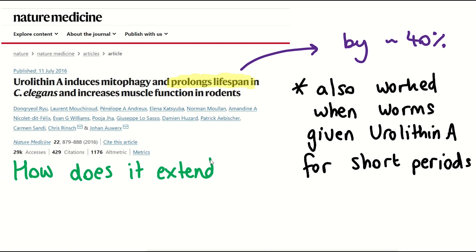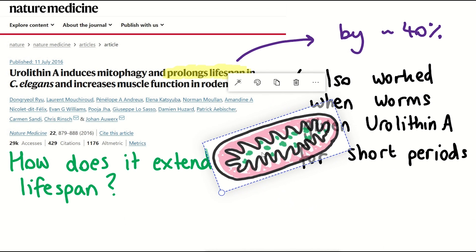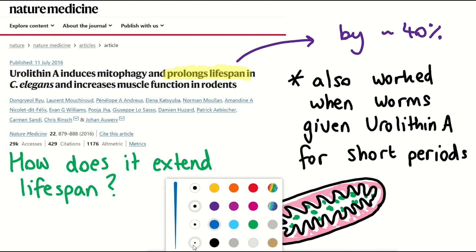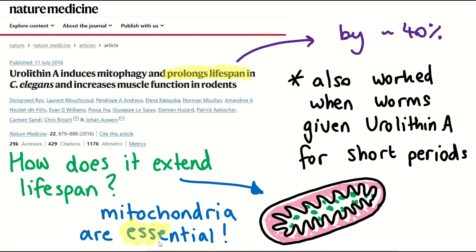Another interesting discovery from this publication was understanding how Urolithin A may be extending the lifespan of the worms. What was discovered was that mitochondria were essential for the lifespan extension. Another study found that Urolithin A increased muscle function and running endurance in mice by over 50%.